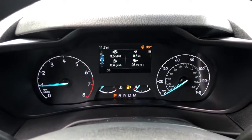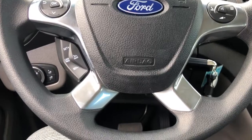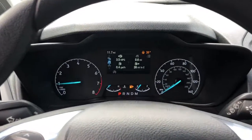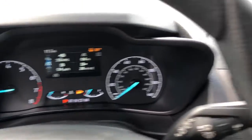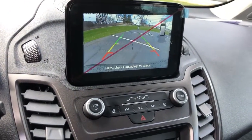These are just some of the great options this vehicle comes with: keyless entry, navigation system, fog lamps, electronic stability control, third row seat, trip computer, bucket seats, power windows, four wheel disc brakes, and power steering.